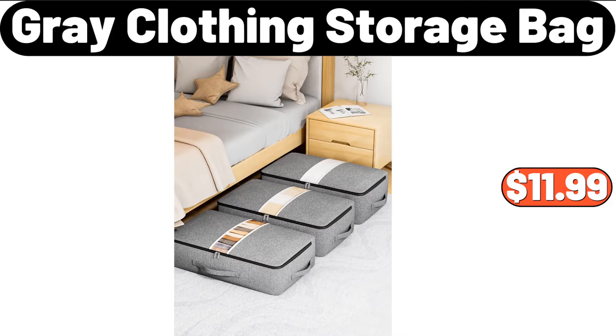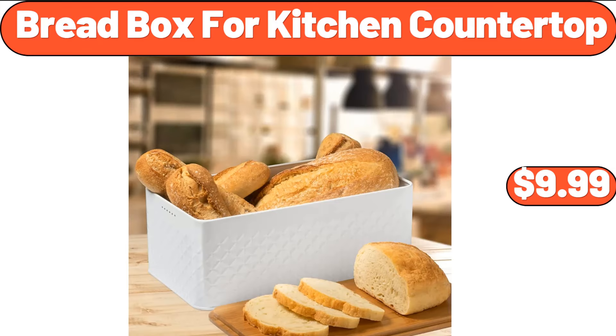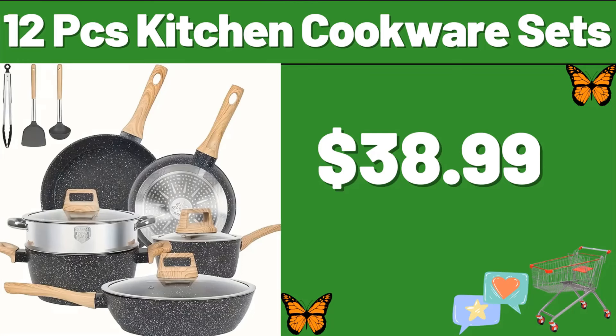Gray Clothing Storage Bag, $11.99. Bread Box for Kitchen Countertop, $9.99.